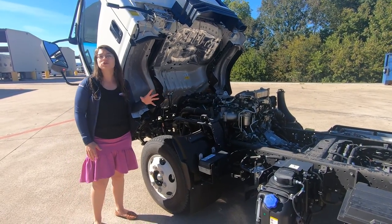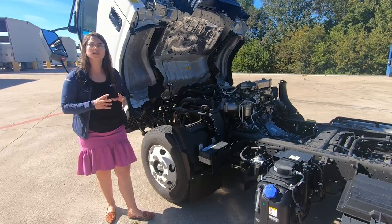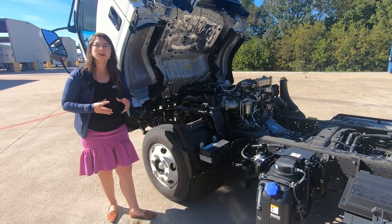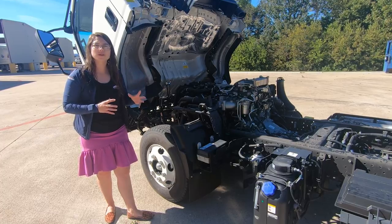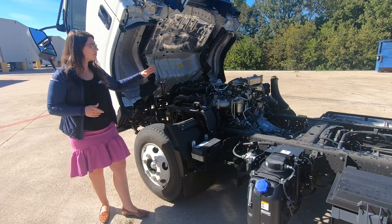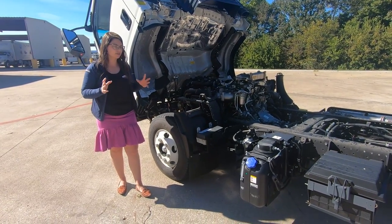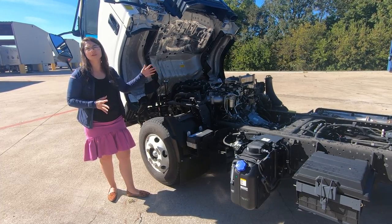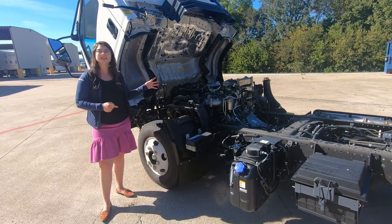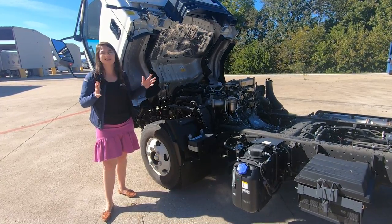This engine is an Isuzu 4HK1 turbocharged intercooled 5.2-liter diesel engine, which is going to give you 215 horsepower and 452 pounds-foot of torque. This also has a B10 life rating of 375,000 miles, which means that at 375,000 miles, 90% of the units are still on the road operating without any major engine failures. This engine is paired with an Aisin 6-speed double overdrive automatic transmission — together, that is a bulletproof powertrain. You can't get anything better than that.